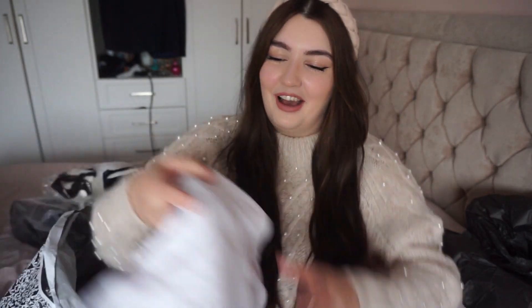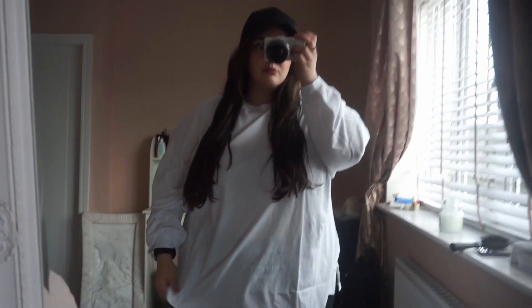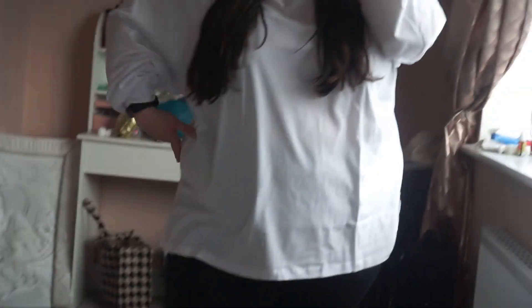Then I got an ASOS Design Maternity T-shirt — just a basic white T-shirt. I got it in maternity even though I'm not pregnant; I'm on maternity leave. It's very boxy — super boxy — with a long sleeve and a little sweater-type cuff, but it's T-shirt material. Just plain. Maybe that'll look nice with some leather leggings and the little trainers I bought.